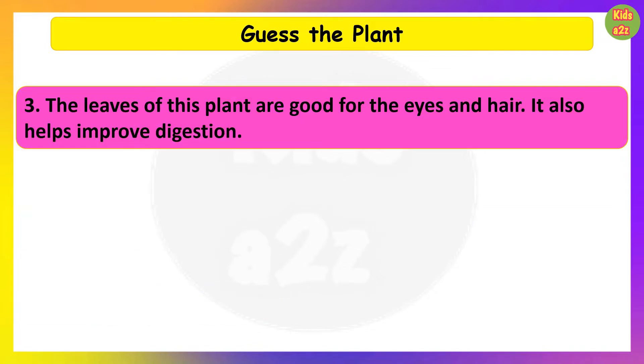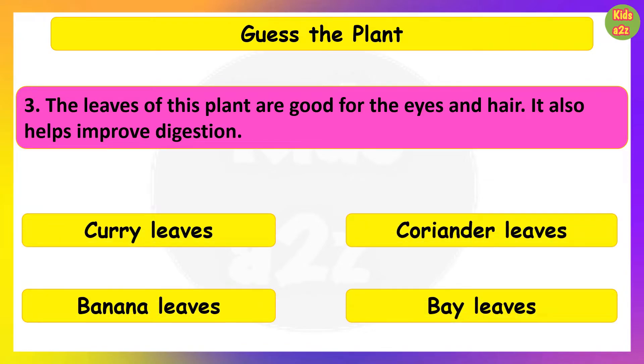The leaves of this plant are good for the eyes and hair. It also helps improve digestion. Guess the plant. Curry leaves.